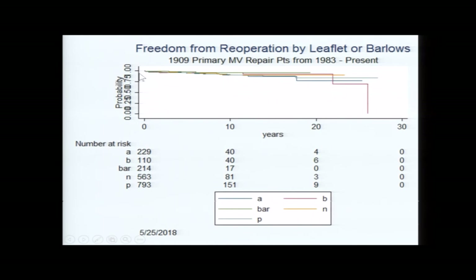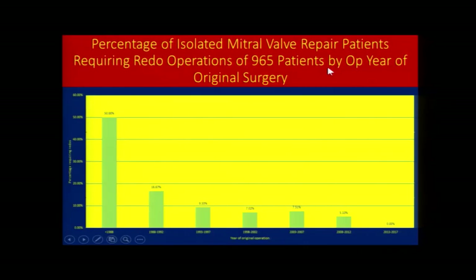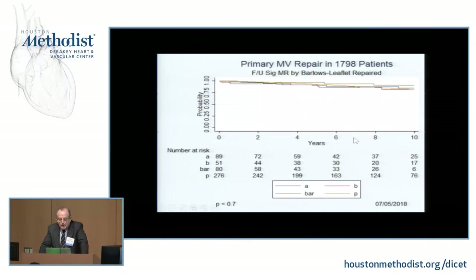Freedom from reoperation is very similar for anterior, posterior, bileaflet, and Barlow's cases. Most reoperations occur at 3 years, and we have cohorts followed for a full 5 years. Looking at our reoperation rate at the 5-year mark, over the last 5-year cohort ending in 2017, our reoperation rate is approximately one half of 1%, down from 10 to 15% using older techniques. We think this tremendous reduction in strain on the leaflets has had a major clinical impact.